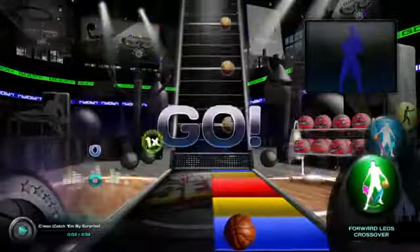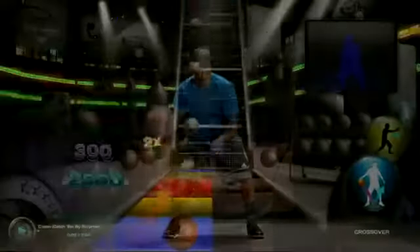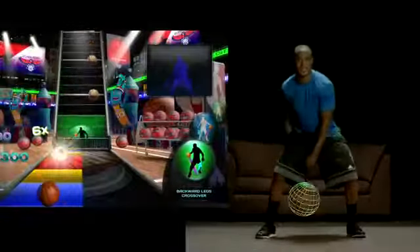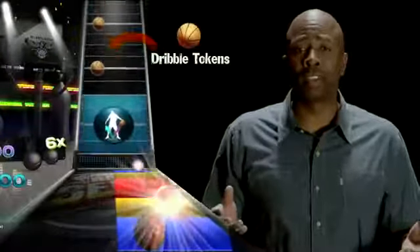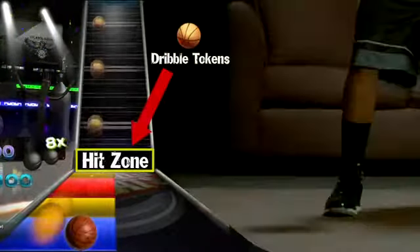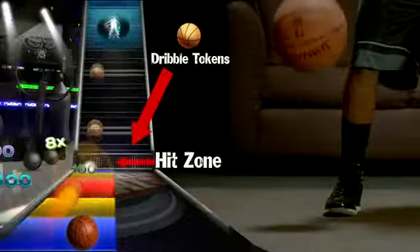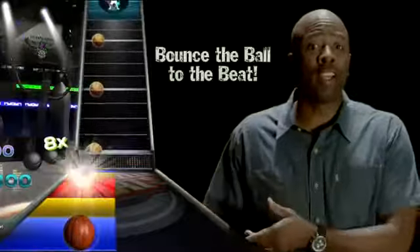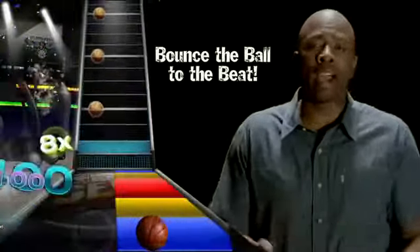Well let's see how it's done. It's all about dribbling to the beat. The Kinect tracks every move of your body and every bounce of the ball. The first thing that you'll notice is that the dribble tokens — the virtual basketballs — they move down towards the hit zone. When the ball leaves the runway and enters the hit zone, that's your cue to dribble. So listen to the beat of the song and that will help you time your dribble more accurately.